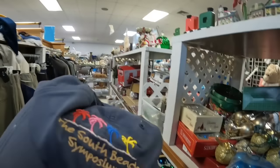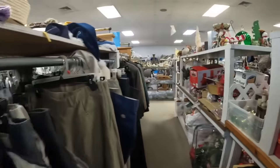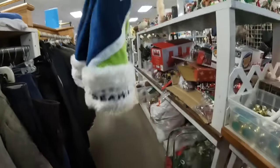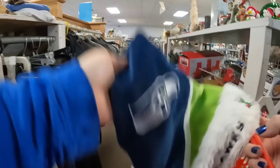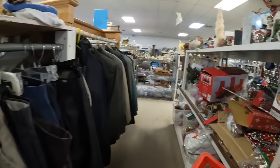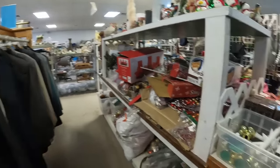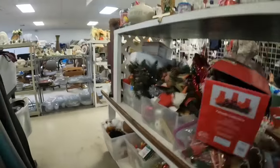There are some hats over here to the left. This one is South Beach Symposium. A lot of the stuff in here is in a little bit of rough condition, so you do have to check it. But check out the Seattle Seahawks Christmas hat — I think it ended up being like 10 cents, and that one should be worth between $20 and $25. So that was definitely a really, really good find.